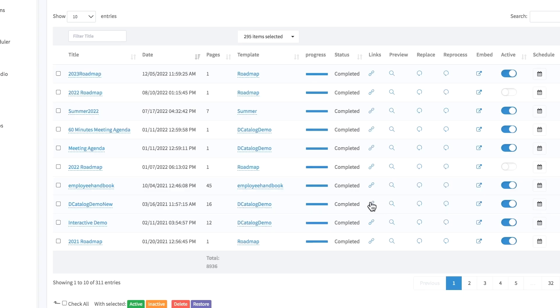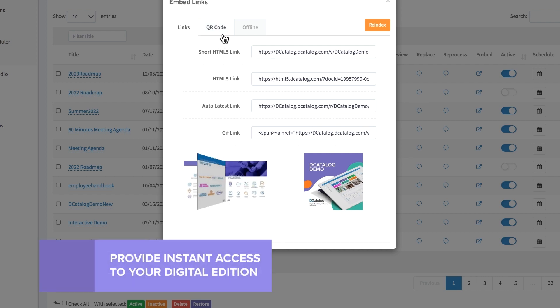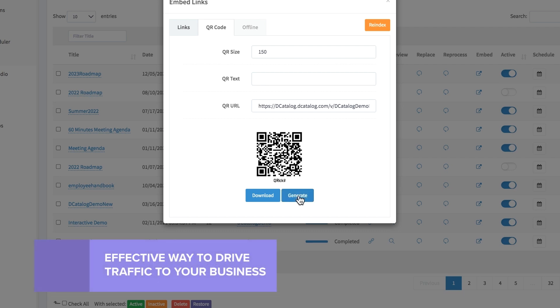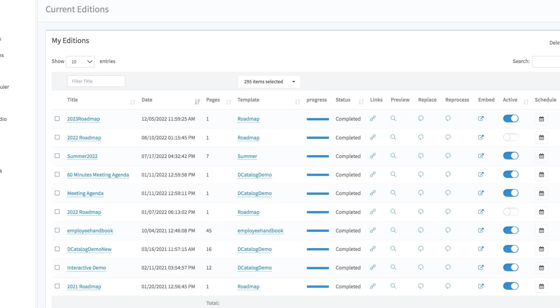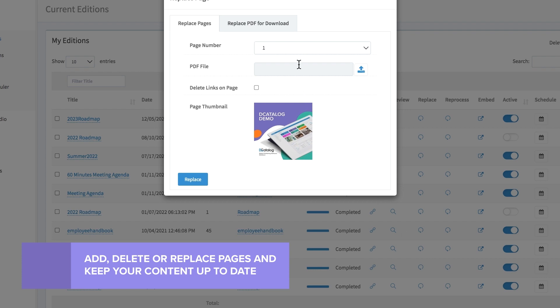Move from print to digital easily by employing a QR code to provide instant access to your digital edition. QR codes are familiar to users and serve as a way to drive traffic to your business. Admin tools on the backend provide ease of use — add, delete, or replace pages so your content is always up to date.